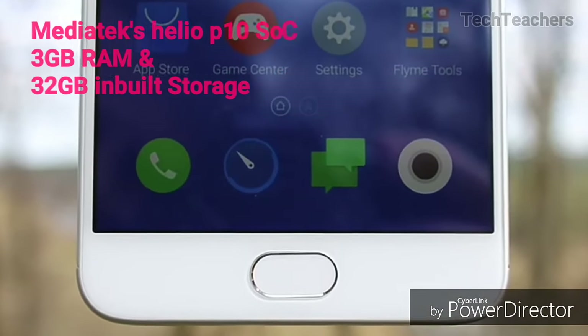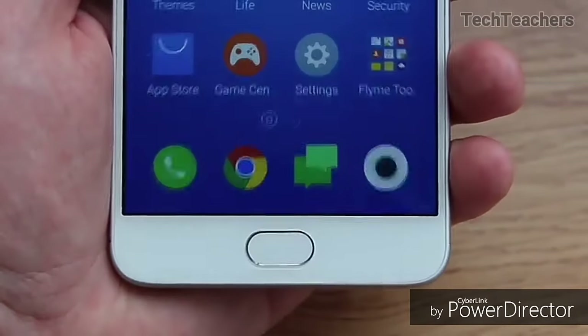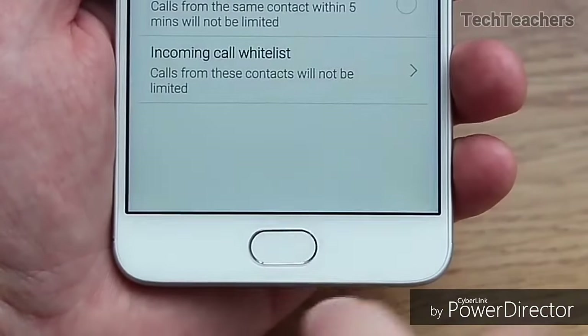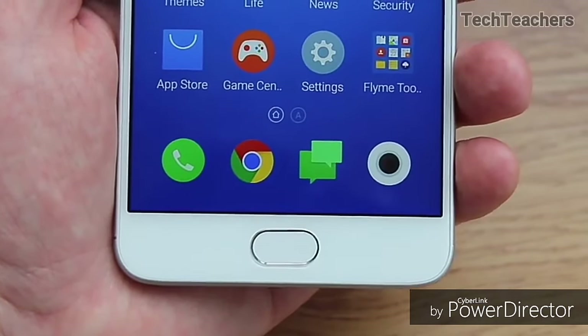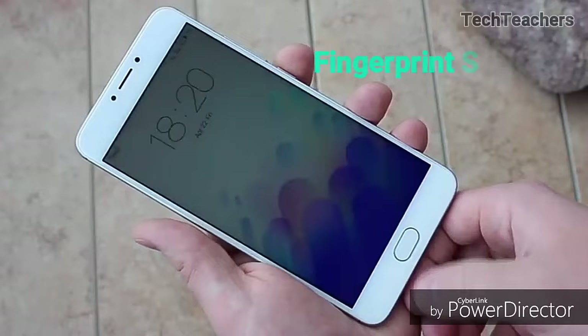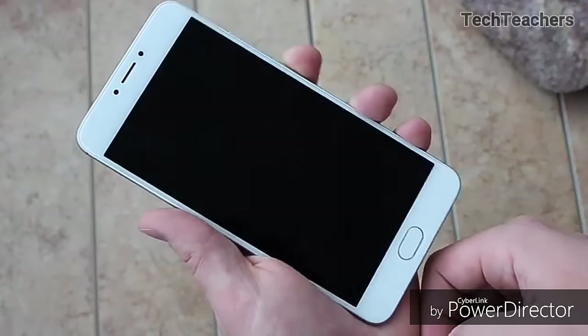The M3 Note has a MediaTek Helio P10 Octa-core SoC. It is a good performer and you will have no issues in day-to-day tasks. But where it struggles is in high-intensity gaming — the phone will run most games without any problem, but just keep your expectations in check. The M3 Note also has a fingerprint scanner in the home button that is fast and accurate.